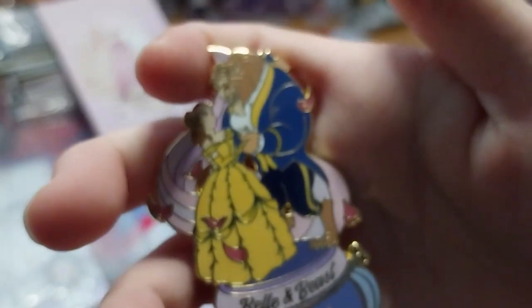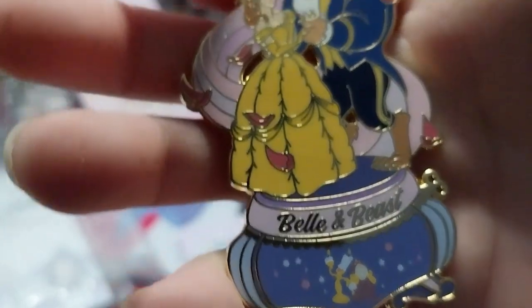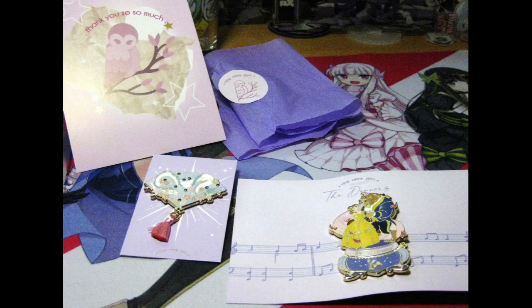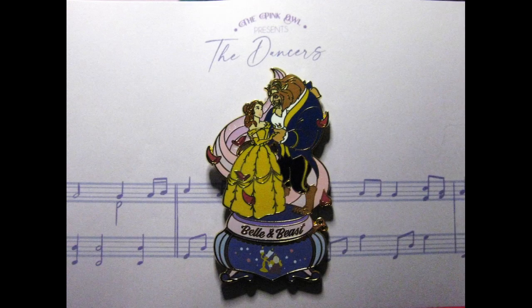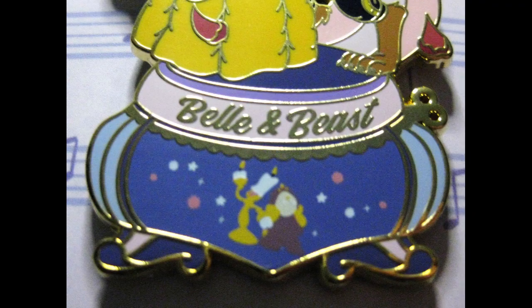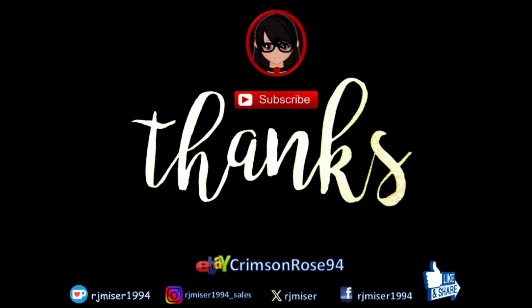Thank you for watching. Do obviously check out the Pink Owl. Over and out — I'll see you in the next video.